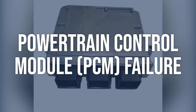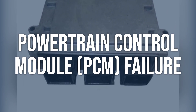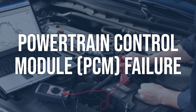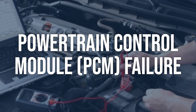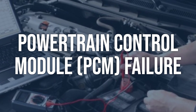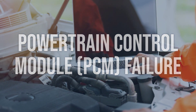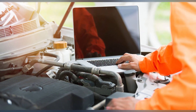Powertrain control module, PCM, failure. Use an OBD-II scanner to check for any additional fault codes related to the PCM. Check for any visible signs of damage or corrosion on the PCM connectors. If other fault codes related to the PCM are present, diagnose and repair those issues first. If no other issues are found, consider replacing the PCM as a last resort.